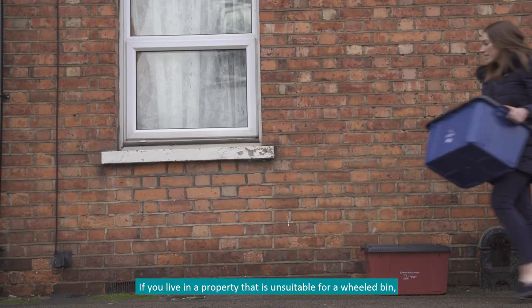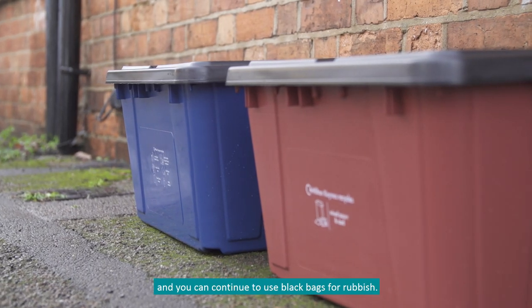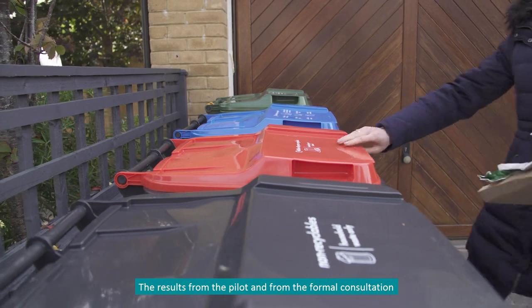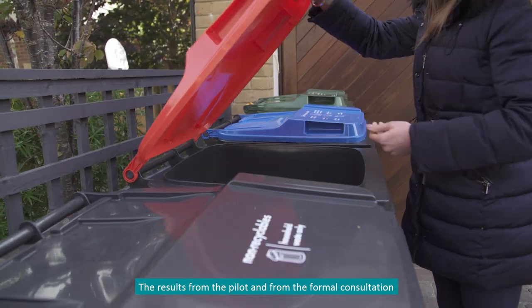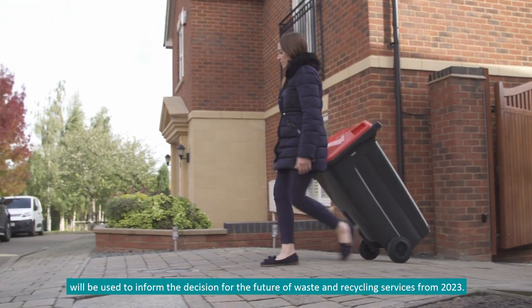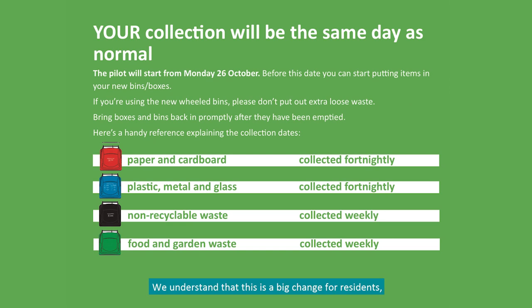If you live in a property that's unsuitable for a wheeled bin, then you'll be provided with boxes for recycling, and you can continue to use black bags for rubbish. The results from the pilot and from the formal consultation will be used to inform the decision for the future of waste and recycling services from 2023.